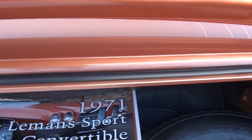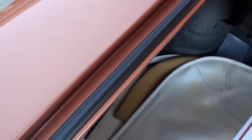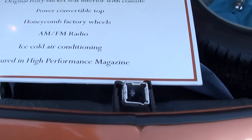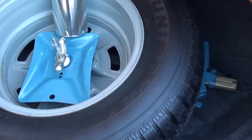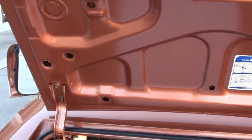Clean as can be. It's got the show board that goes with it. Factory jack and spare. This has some of the touch-up paint — it's all spatter-coated in the trunk like it should be. And this is the original boot for the car. You can see even the trunk light works.